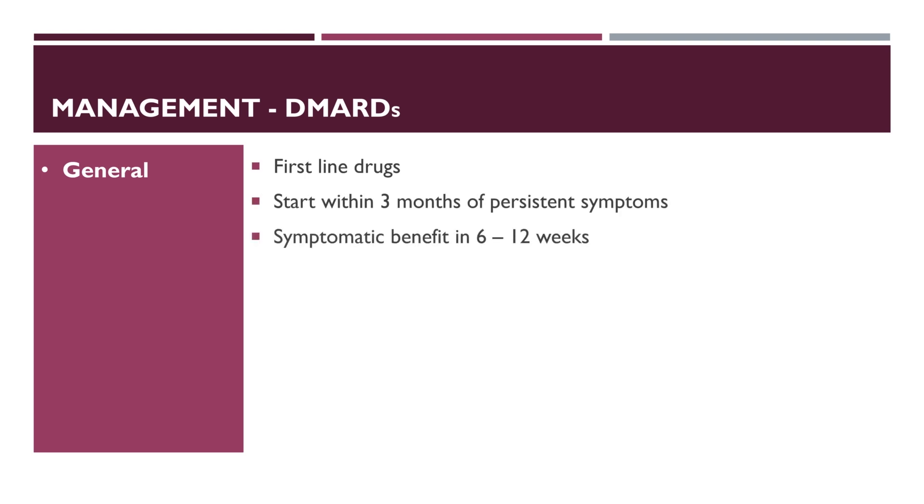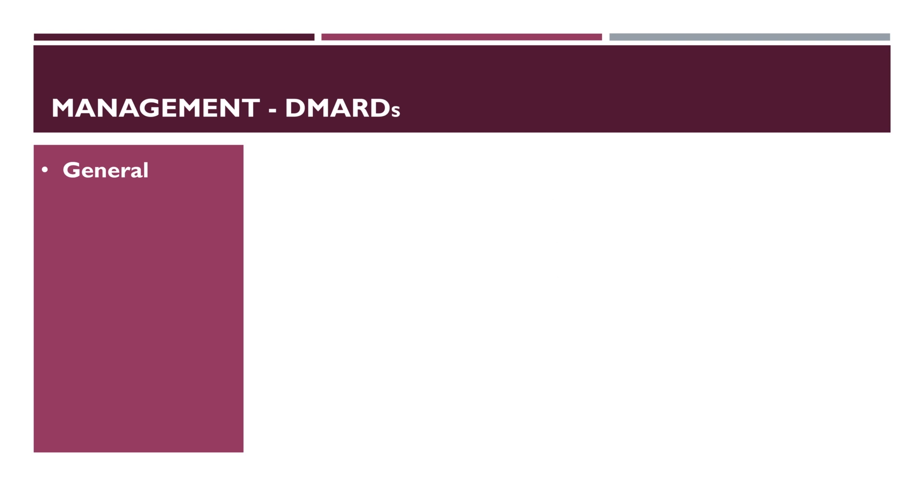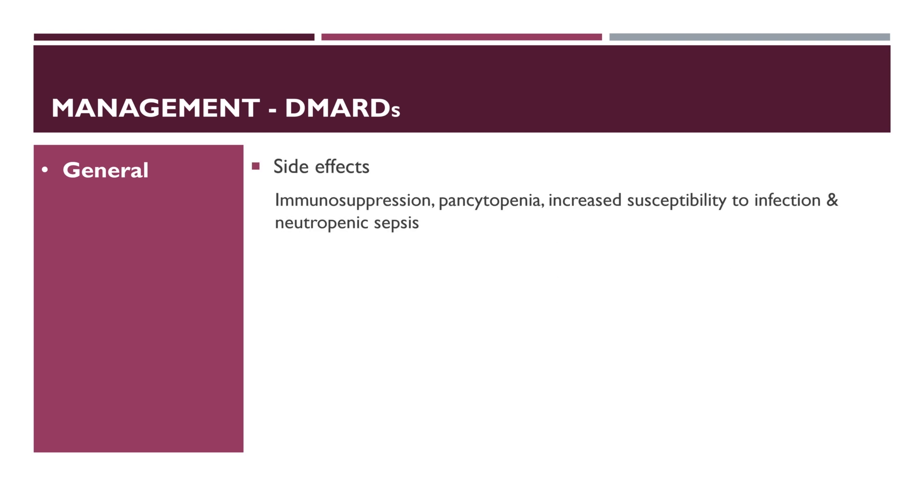DMARDs can take 6-12 weeks to achieve symptomatic benefit. Best results are often achieved with a combination of methotrexate, sulfasalazine and hydroxychloroquine. Leflunomide is another option. Immunosuppression is a potentially fatal side effect of treatment, especially in combination with methotrexate, which can result in pancytopenia, increased susceptibility to infection including atypical organisms and neutropenic sepsis. Regular full blood count and LFT monitoring is therefore important.